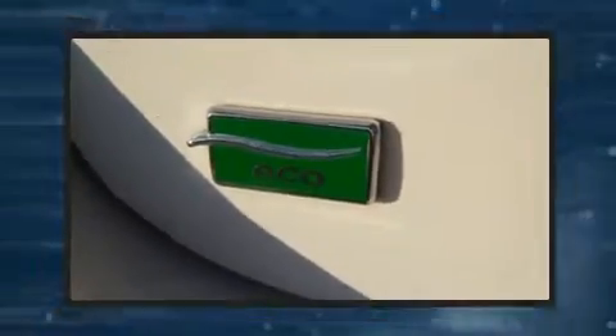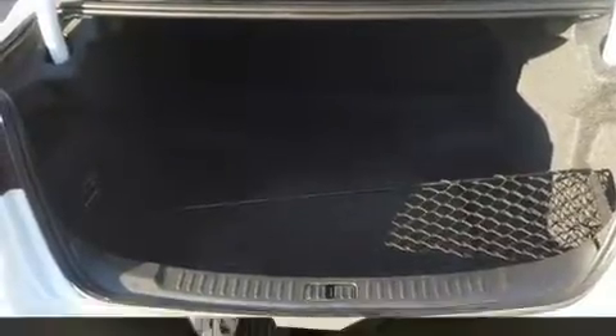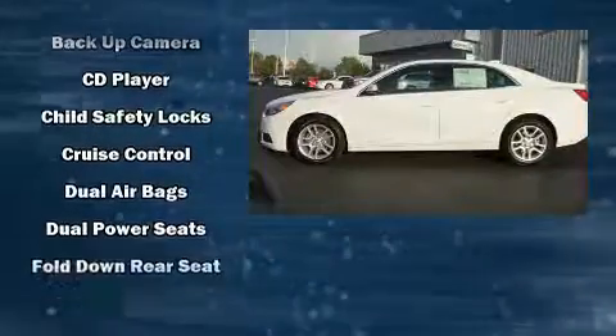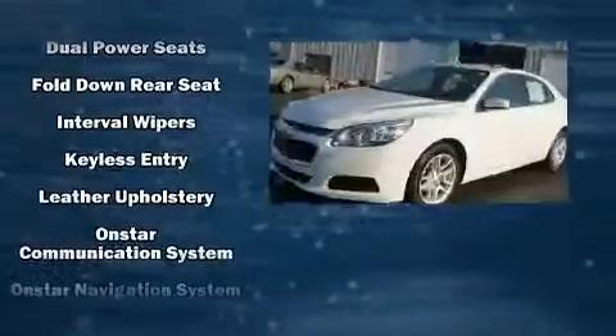Chevrolet prioritized comfort and style by including heated door mirrors, remote keyless entry, and power windows. Enjoy your favorite music via the stereo system, which includes a CD player with MP3 capability and six well-positioned speakers.